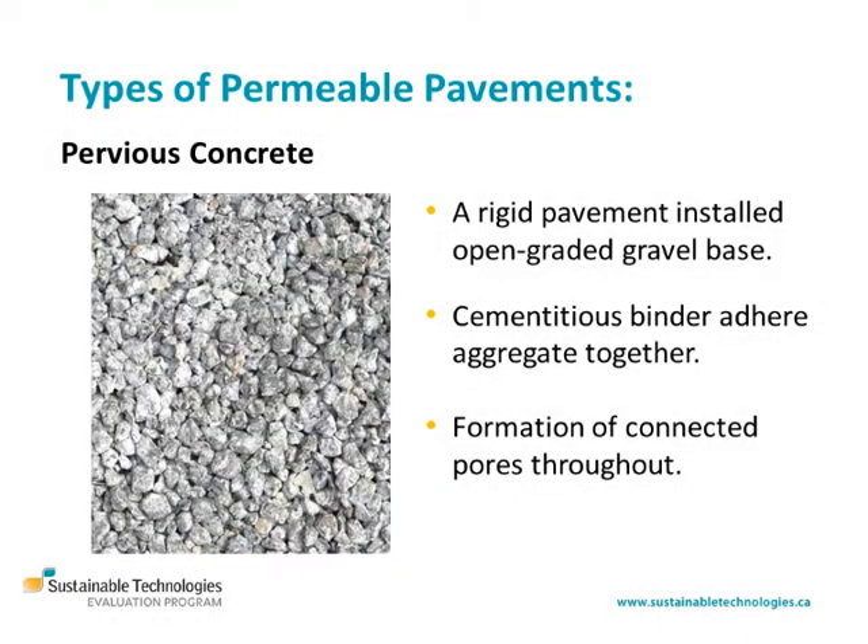Pervious concrete is a rigid pavement installed on an open graded gravel base that uses a cementitious binder to adhere aggregate together, similar to conventional concrete, except that the fine aggregate component is minimized or eliminated, which results in the formation of connected pores throughout.